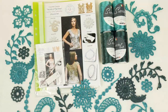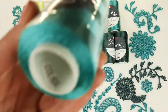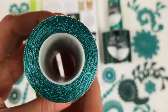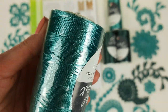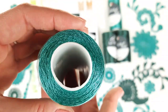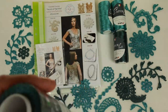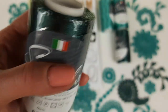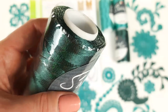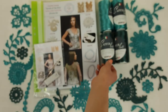Now let's look closer at our beautiful colors. The first color is turquoise green, number 606 — a very beautiful, special color. The second color is dark green, number 958 — very intensive, and I think it looks really perfect together with the turquoise green. We have 200 grams of each color, 400 grams in total, which is really enough to create a blouse like this, even in a bigger size.